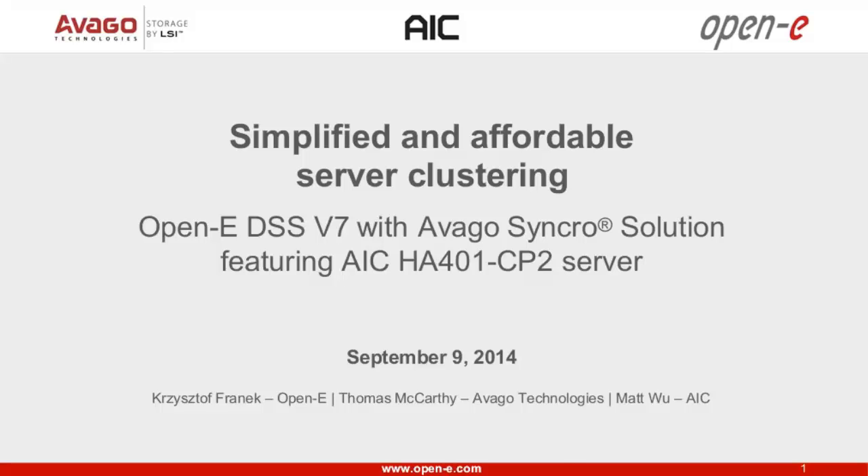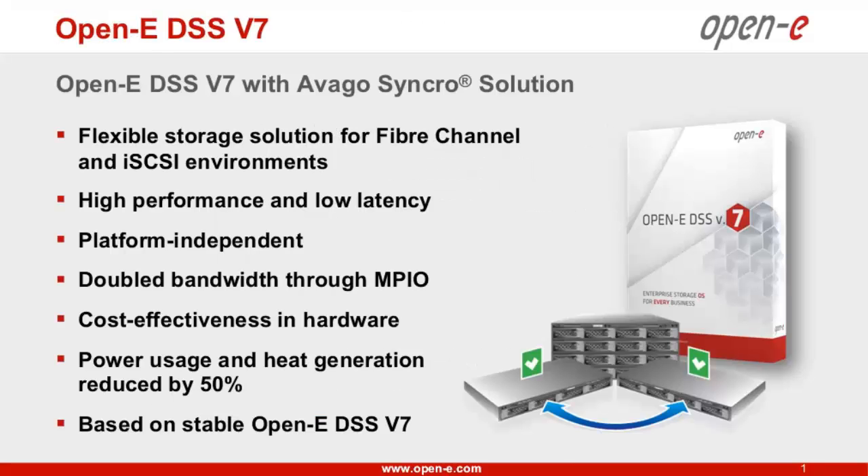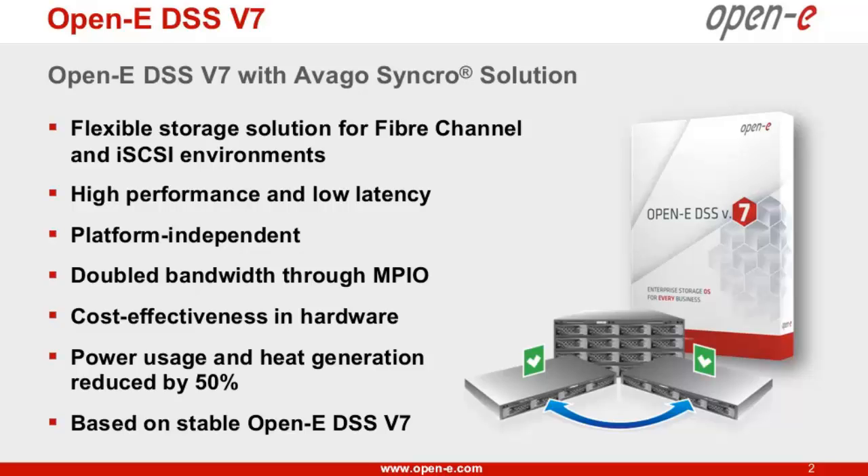I want to start with a quick introduction of our whole solution, then we will talk about each component in a little bit more detail, and in the end, everything should be clear why this is a good solution. So OpenE created a special version for the DSS V7 to be compatible with the Avago Synchro solution. We spent three months working on it and created two feature packs, one for iSCSI and the other one for Fiber Channel.